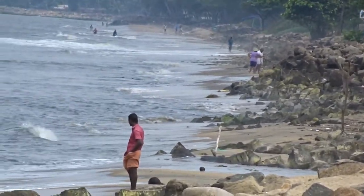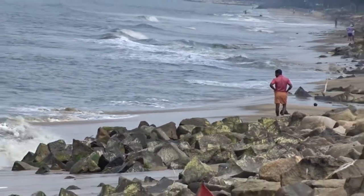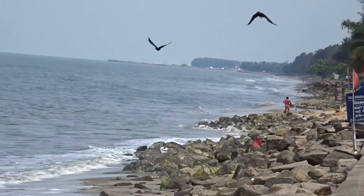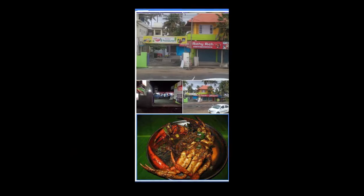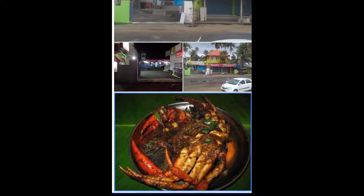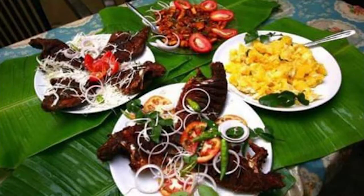Before we end this review, I want to give a small heads-up about a couple of places we went to for food. One was Chili's restaurant — that was a really amazing place with really good food, especially for people interested in non-veg. We tried out crab, fish, and chicken. Everything was pretty fine and we enjoyed the food there.